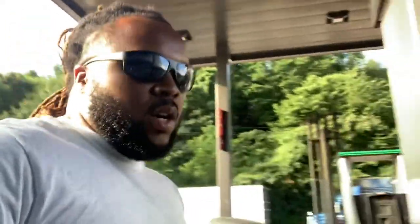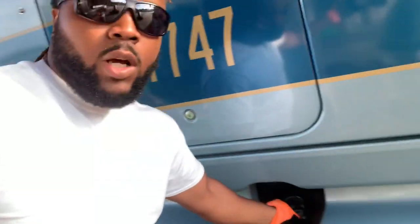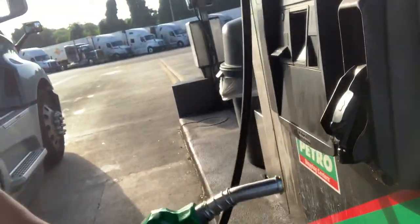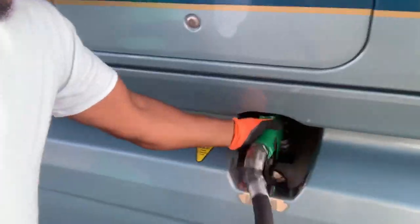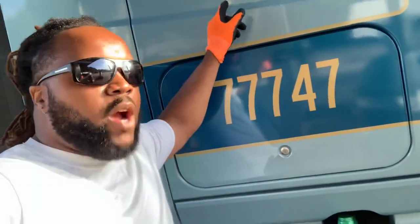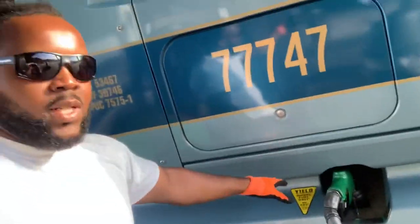I'm going to walk over here and get my passenger side tank. The thing is, you want to fill up the passenger tank first. Always make sure that one's topped off first. Because if you cut the driver side off, it cuts both sides off. So always make sure the passenger side tank is filled up first, and then you're good to go.